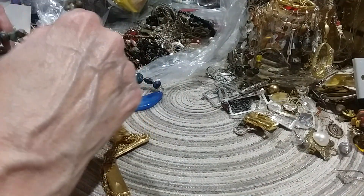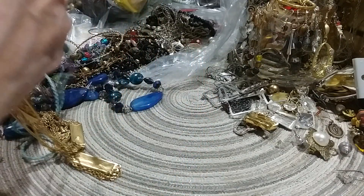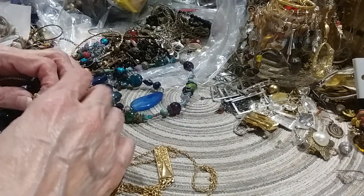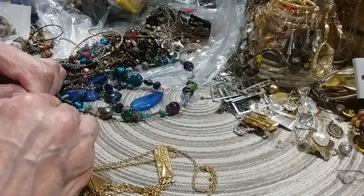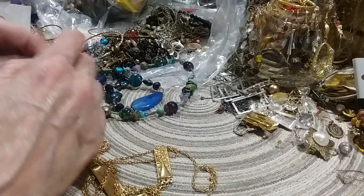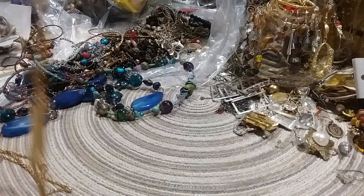It's good for layering. Oh gosh, sorry guys, I hope you didn't hear that. It's kind of yucky, but he can't help it. Bless his heart.